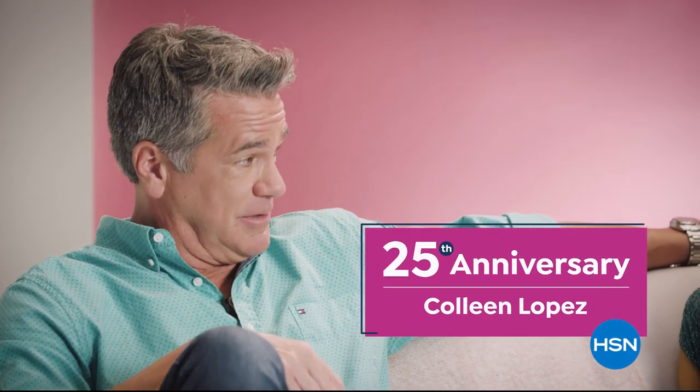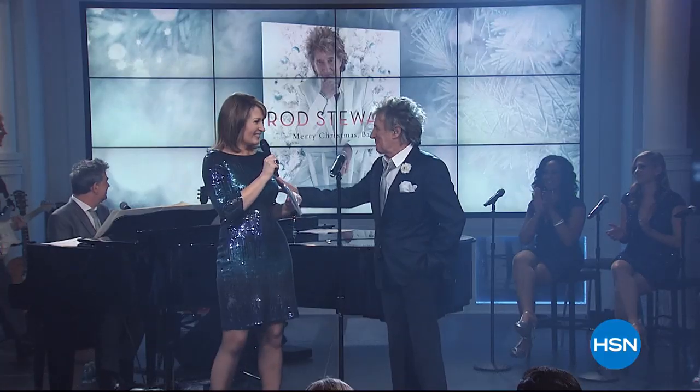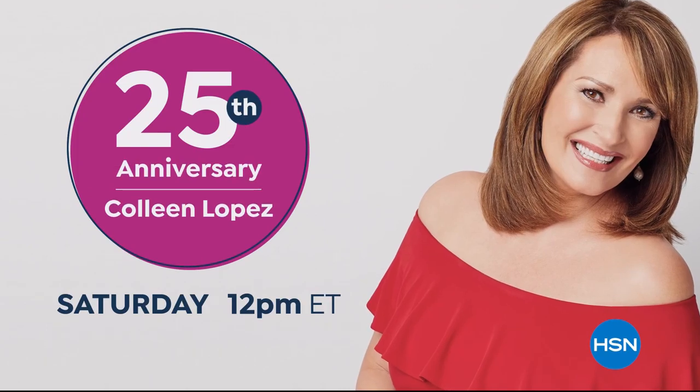We're getting ready to watch clips of our absolute favorite co-host — highlights of Colleen Lopez. We're celebrating her 25th anniversary. This is the all-time best: Colleen losing control with that laugh you can never, ever forget. When Colleen laughs, I laugh. She can do anything. Come join the fun as we celebrate the 25th anniversary of Colleen Lopez.